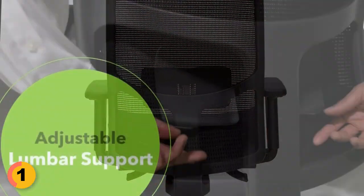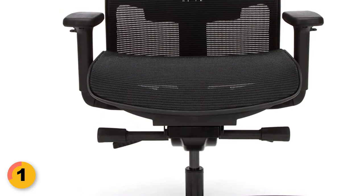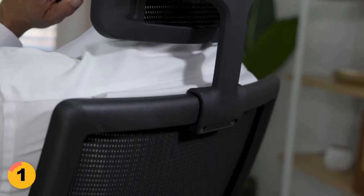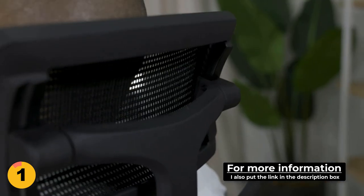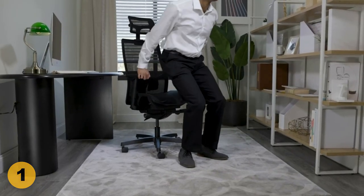Additionally, the chair provides targeted lower back pain relief through the adjustable lumbar support and multi-directional height-adjustable armrest. The chair's waterfall edge mesh seat and adjustable seat depth also help to reduce pressure points, making it comfortable to sit on for extended periods. The Hon Ignition 2.0 Ergonomic Chair is highly recommended by Forbes as the overall best office chair due to its high level of adjustability, comfort, and ease of assembly.